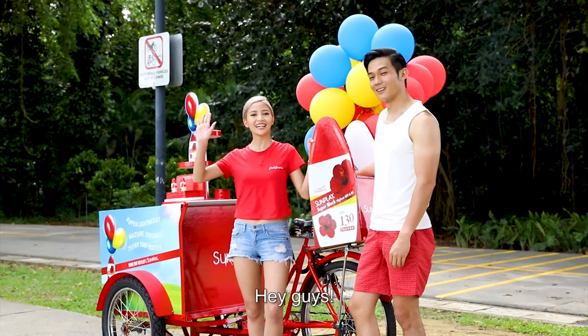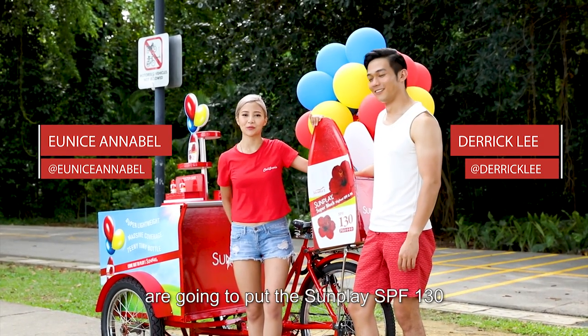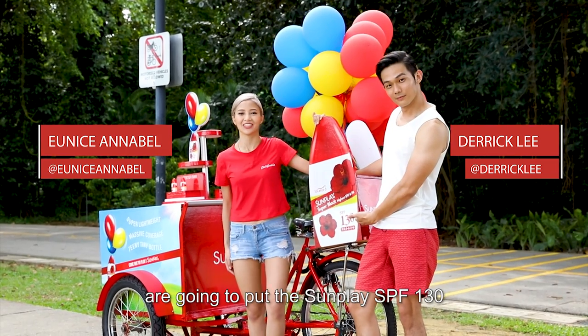We're going to do a blind test on here. Hey guys, we're at the park and Derek and I are going to put the Sunplay SPF 130 to the test.